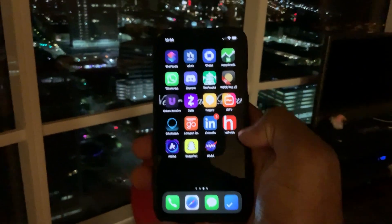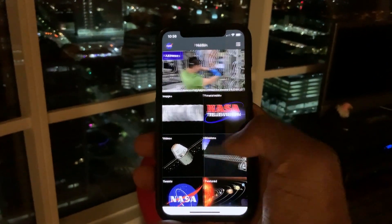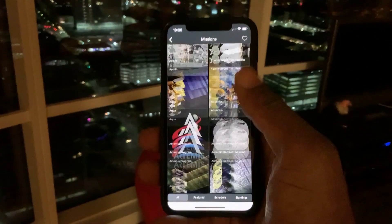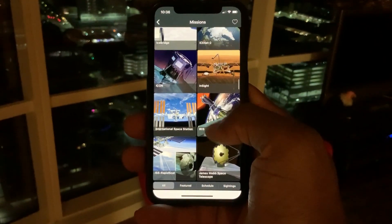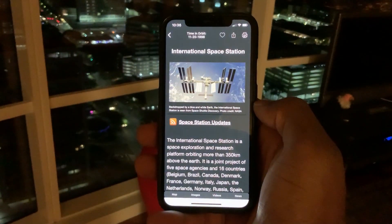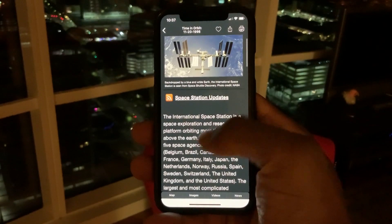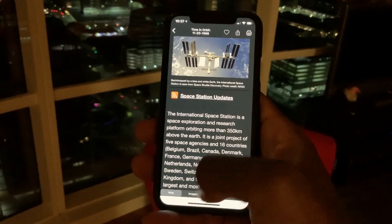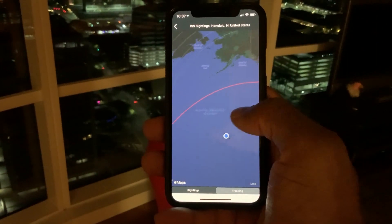Download the NASA app, and once you have it downloaded, click on it. Once it's open, click on Missions. Once you have Missions loaded up, you have to find the International Space Station, which is somewhere down the menu. Once you find it, click on it, and it should load up a page for the International Space Station. Then scroll down and go to Maps, click on Maps, and once you're at Maps, it should show you where the space station is.